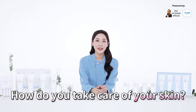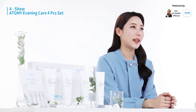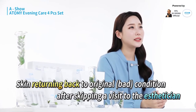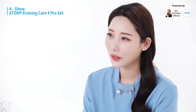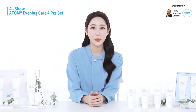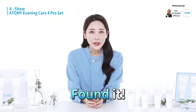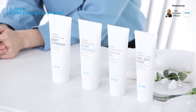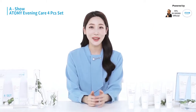How are you taking care of your skin? Since my job involves broadcasting, I take care of my skin by going to the dermatologist. My skin is nice when I go to the clinic, but when I skip my visits, my skin returns to the bad condition it was before. That's why I try to find a product I can use to take care of my skin at home in a convenient and consistent way. And I finally found a product that is perfect for me. This is Adamy's Evening Care 4 set. Today I will explain each item in detail.